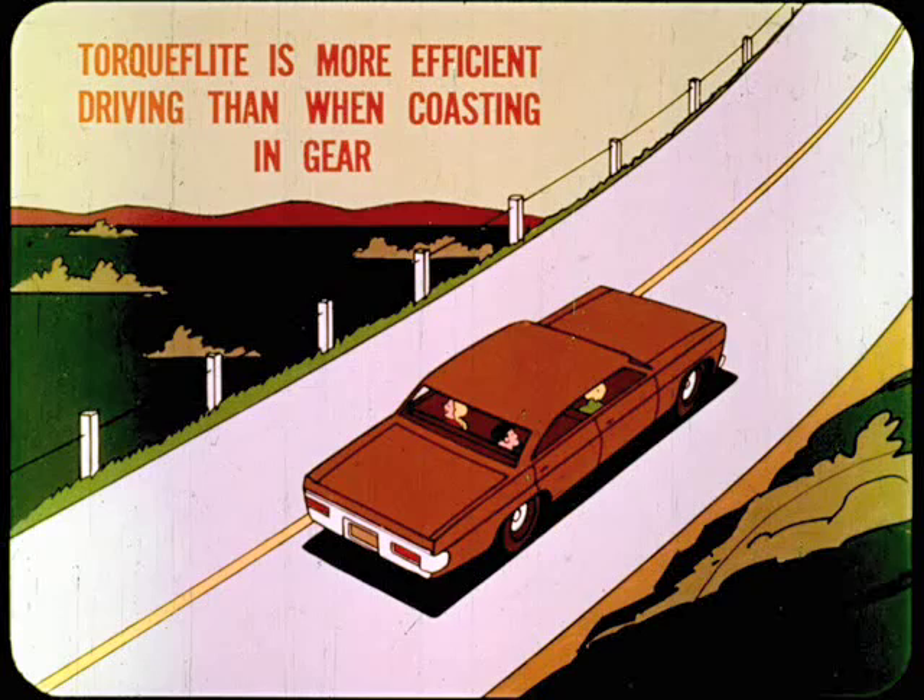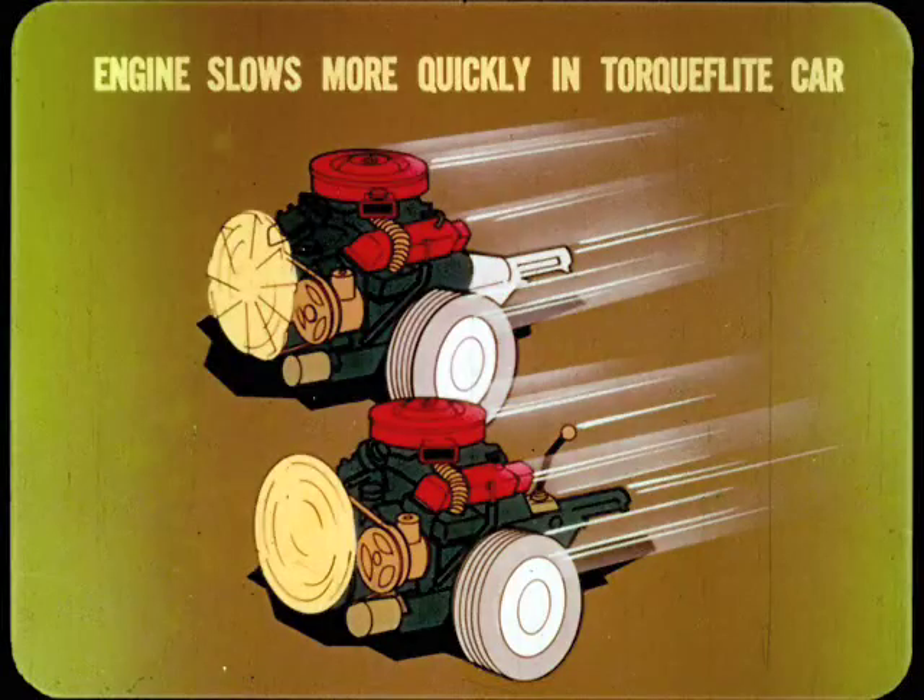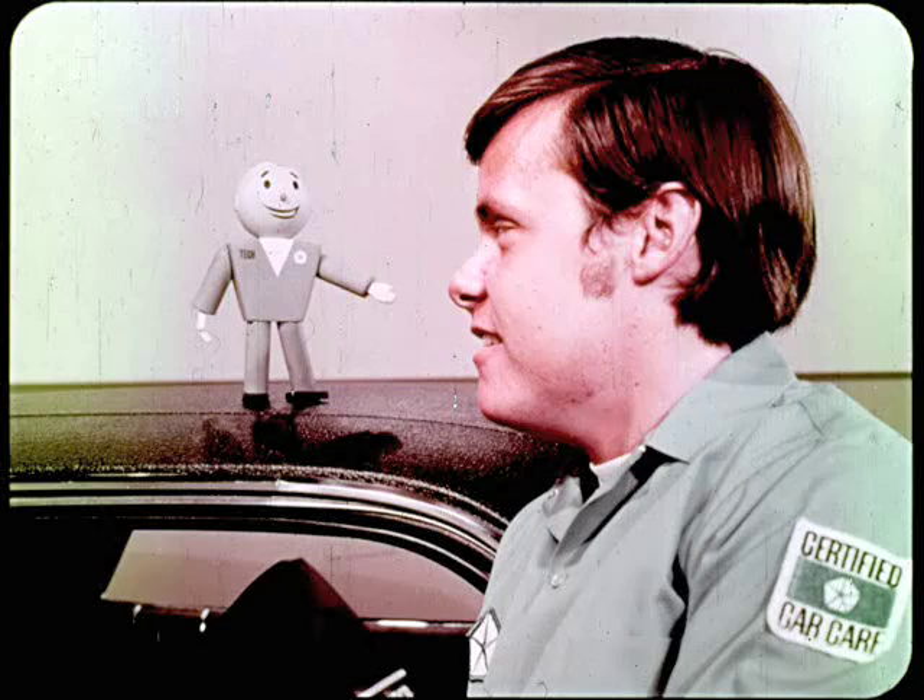Before we go on, I'd like to add a point about vacuum valve application. The torque converter in a TorqueFlite transmission is designed to be more efficient when the vehicle is driving than when it's coasting. As a result, the engine slows down more quickly in a TorqueFlite-equipped car than in a manual transmission car. Because of this rapid engine slowdown, exhaust emissions are relatively low during deceleration, and there is little need for the advanced timing provided by the vacuum advance control valve. That's why there are some CAP models without a vacuum control valve.